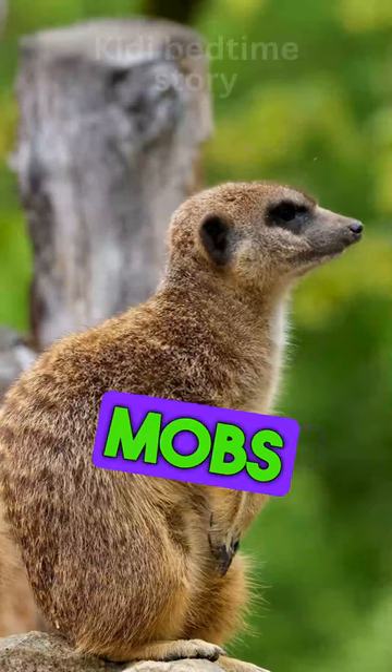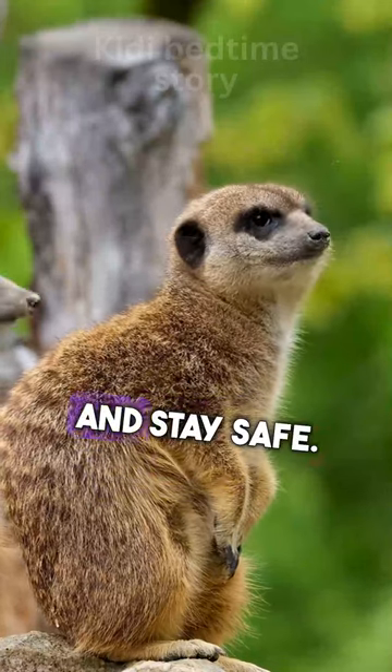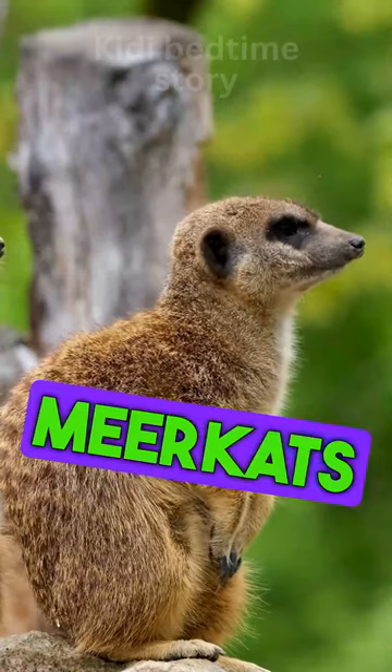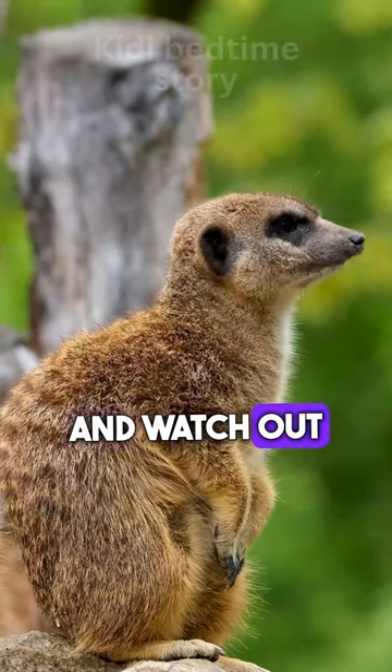Meerkats live in groups called mobs and they help each other find food and stay safe. They dig tunnels in the ground for their homes. Meerkats have sharp eyes and watch out for danger.